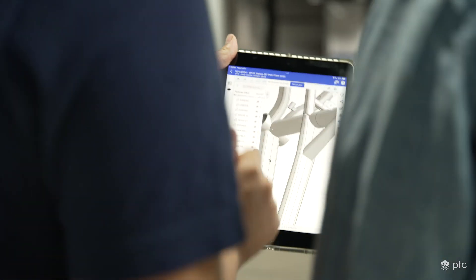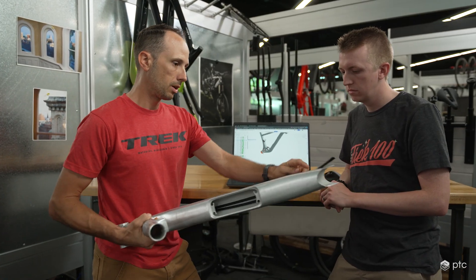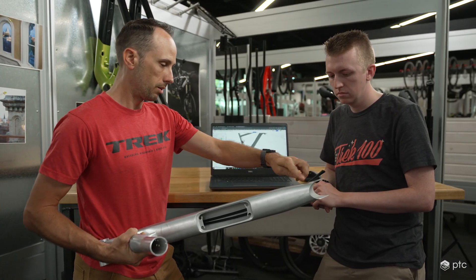One of the things that excites me about Onshape is having standard features that we build, perhaps in a feature script, that can get plugged in rather than starting from scratch every time. Our cable routing feature script is probably our most unique and most used.